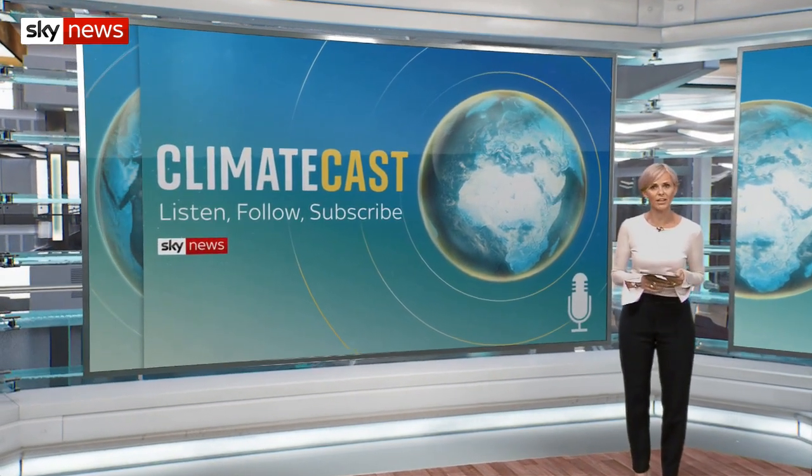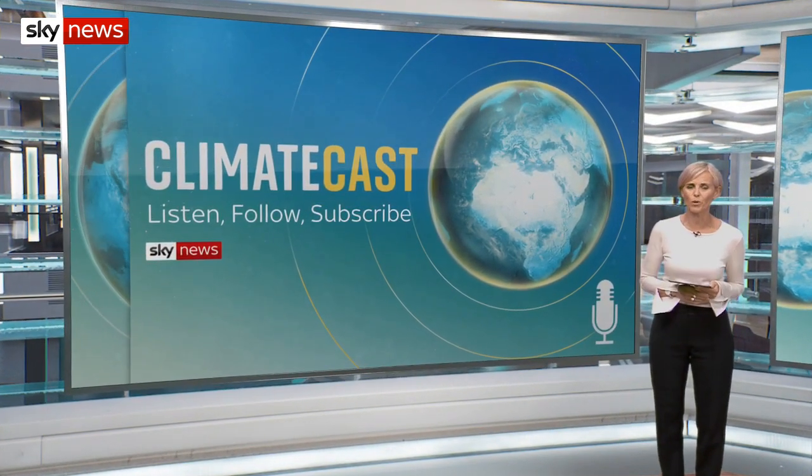And you can hear more about how innovative technology can help us fight climate change in this week's episode of Climatecast, which you can listen to wherever you get your podcasts from.